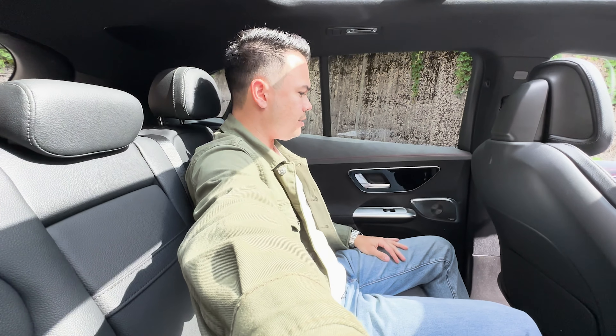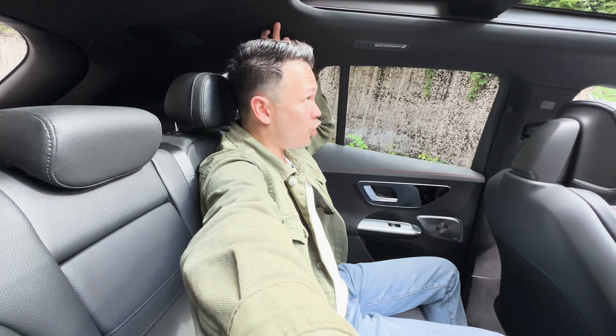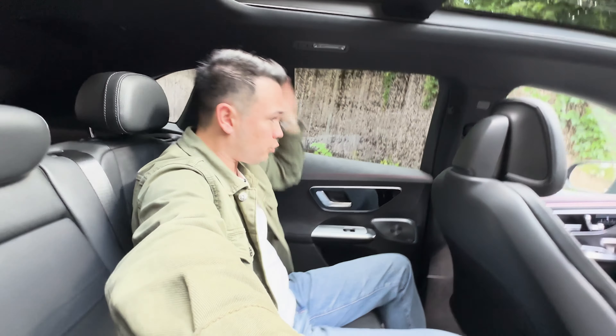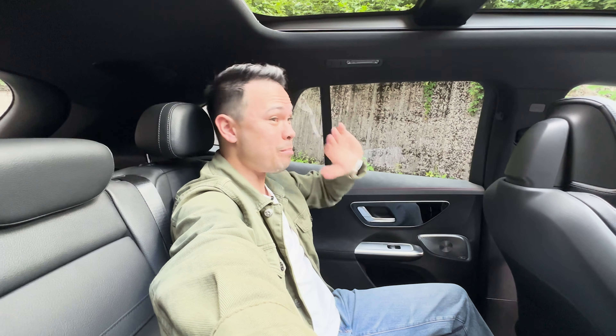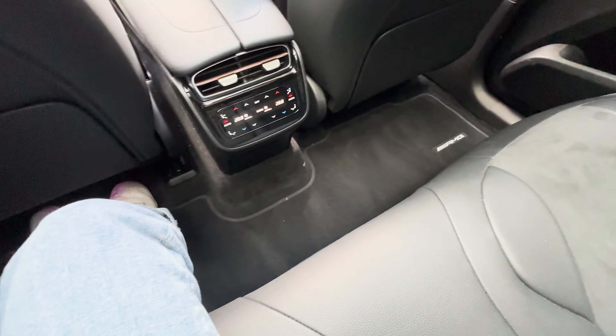Hopping into the rear seats - it's actually really spacious. Look at that knee room. Headroom is pretty good, though this has the panoramic sunroof which does eat into space, so I don't have the most headroom. I'm 5'10 or 178 centimeters, so pretty much an average adult in the West - average adults are going to be fine. But if you're 6'2 or 6'3, you may start to struggle. There's also a lot of footroom and a flat floor.